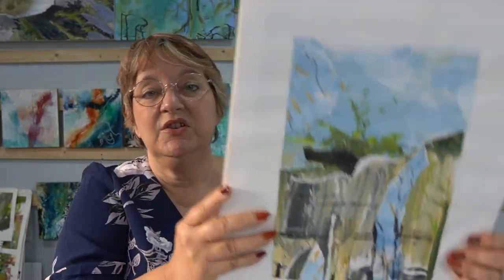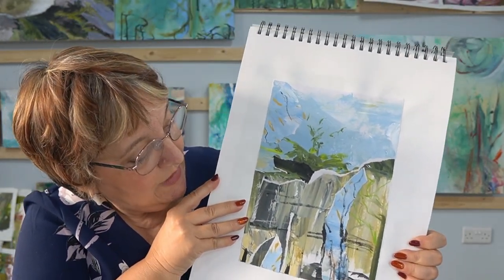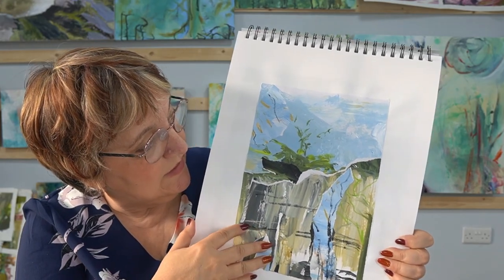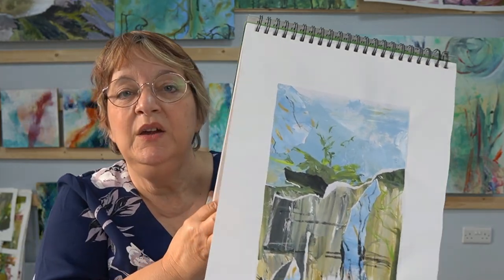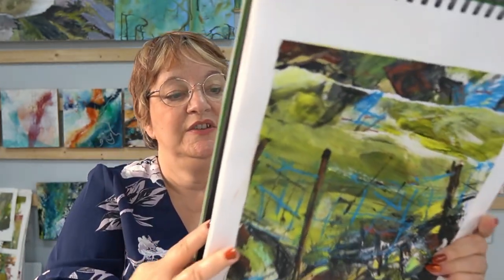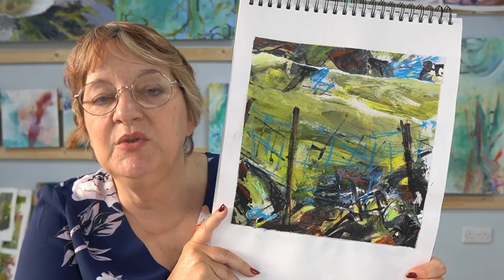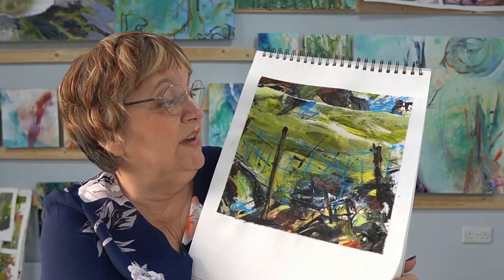This is where I started to experiment and tried to abstract a little more, just using the shapes from what I'd done. And then I went out and painted the Envervisher, which, as it happens, is Lewis Noble's stomping ground — but it wasn't deliberate. It happened to be nearby.